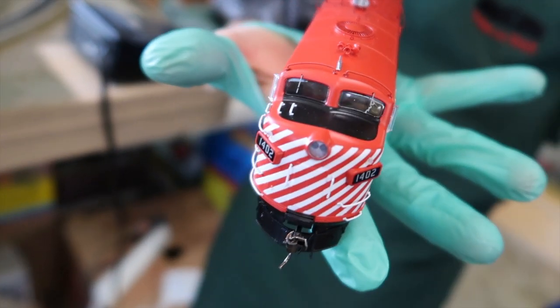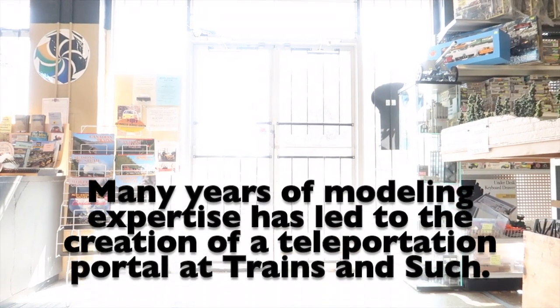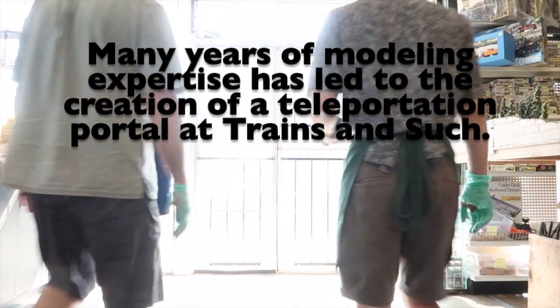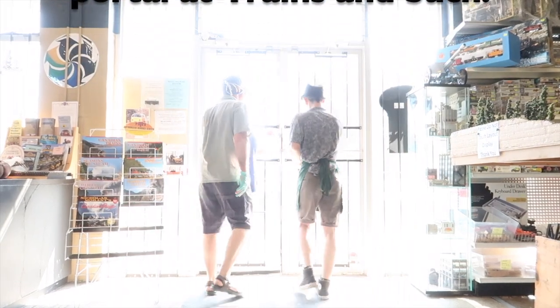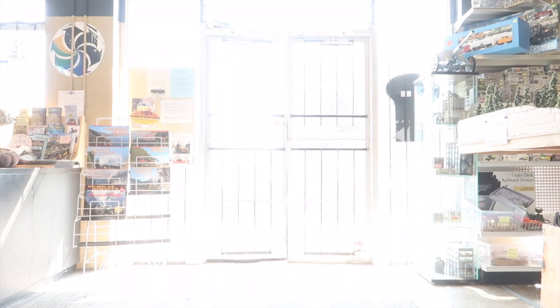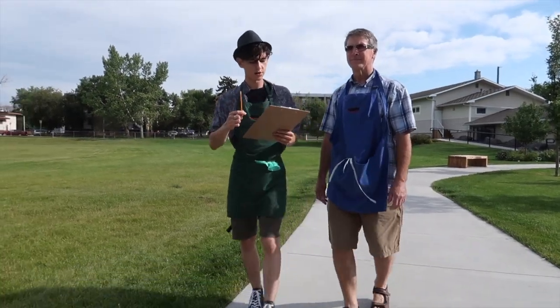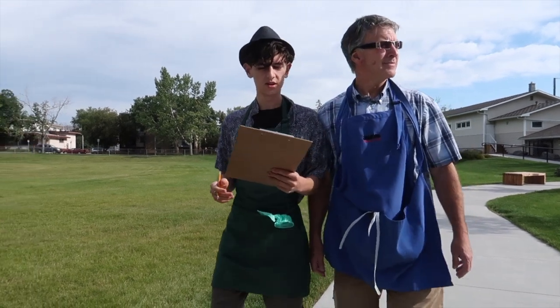And, exclusively at Trains and Such. So, what do you think of that? Outside, we will take it, please. So, what do you think we should try first? The building durability test, or the sudden impact test?